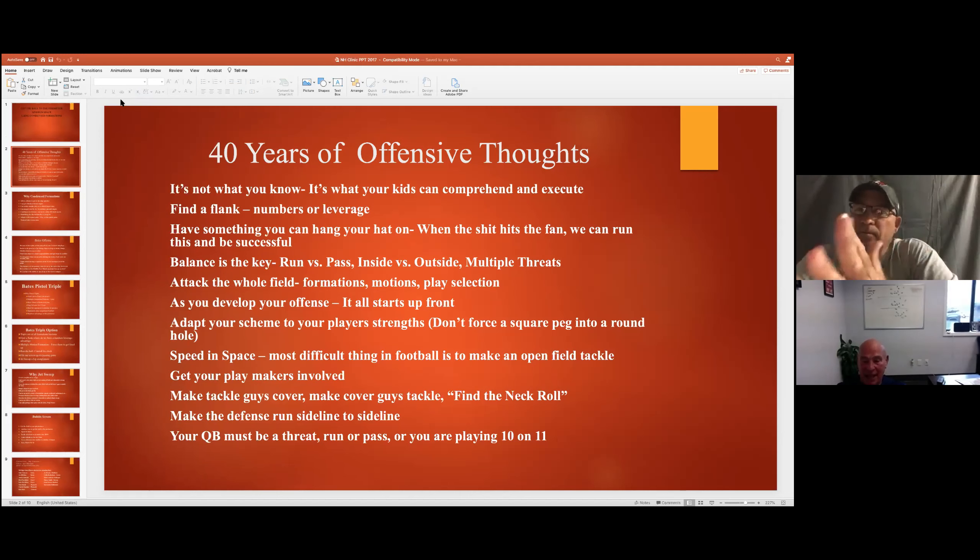From this point on, if I'm ever an offensive coordinator again, that's what I want to be able to do - have that backup game plan ready. Any questions? Now my topic today is why condensed formations.